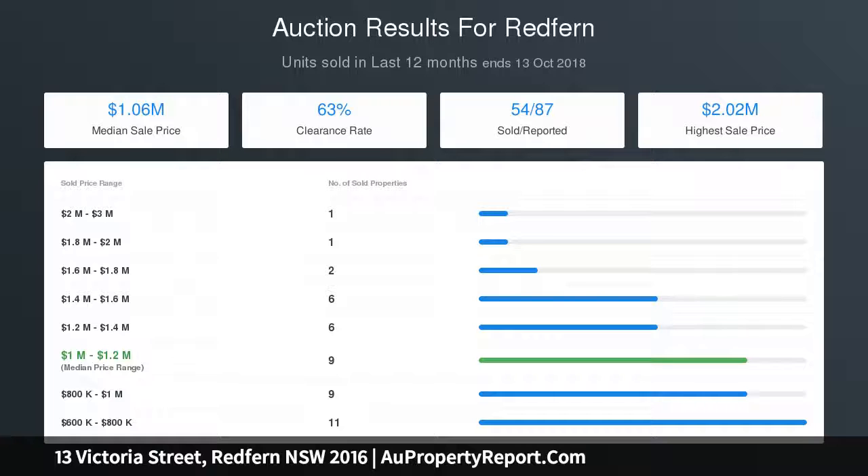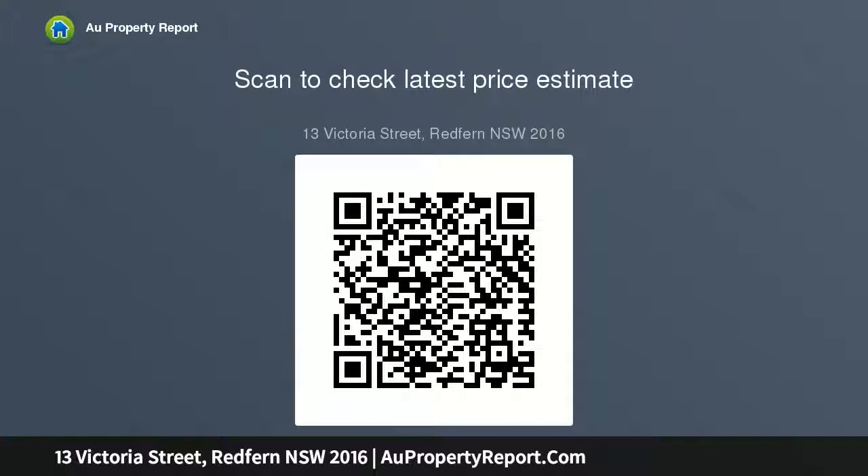Private inspections welcome. Please contact Jaxu on 0448 114775.